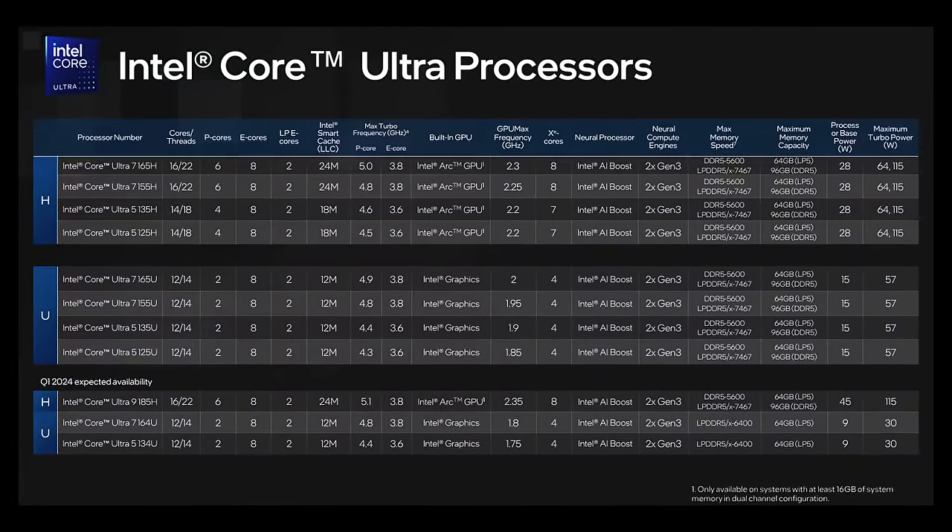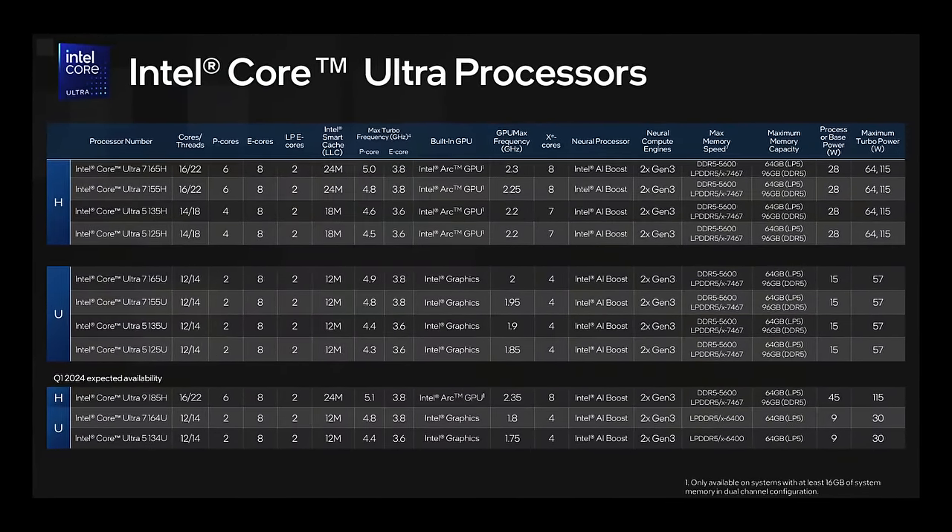If you want the most powerful CPUs, which are not even announced yet, those are the HX CPUs — but they're not Meteor Lake. It's Raptor Lake 14th Gen CPUs, the same idea and concept as the desktop. So you're still going to get i7-14700HX, i9-14900HX. The list goes on.